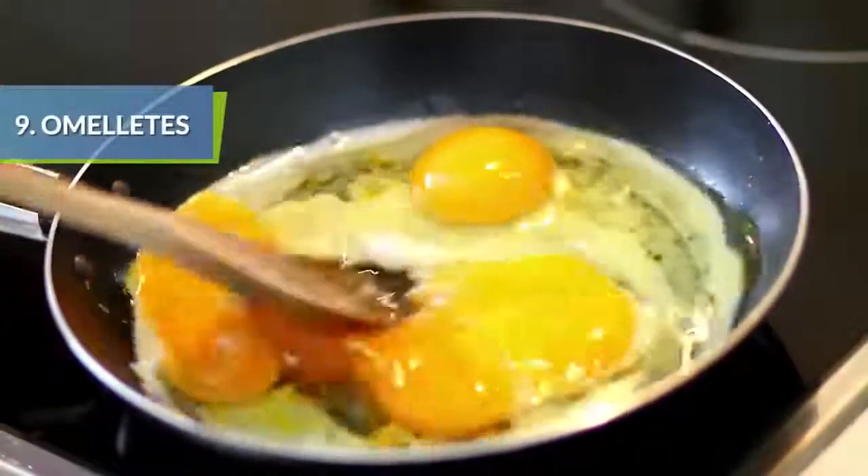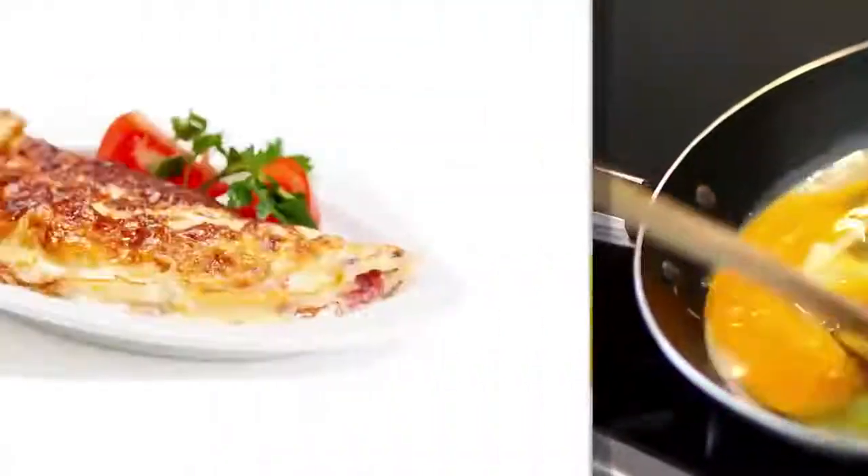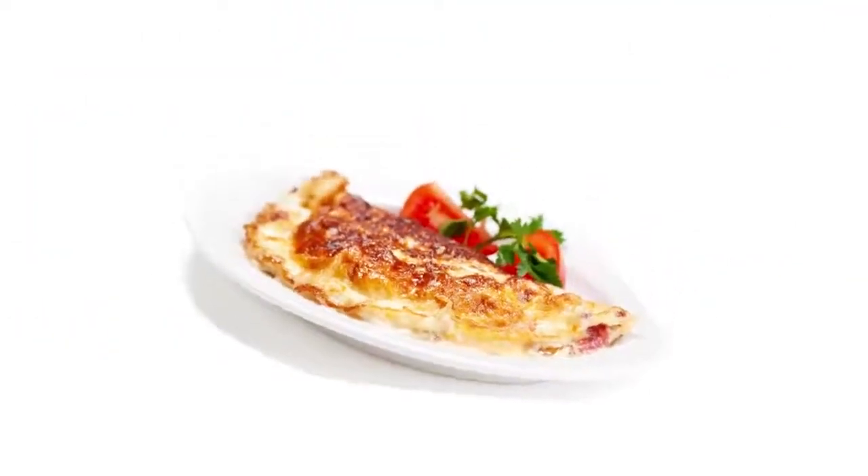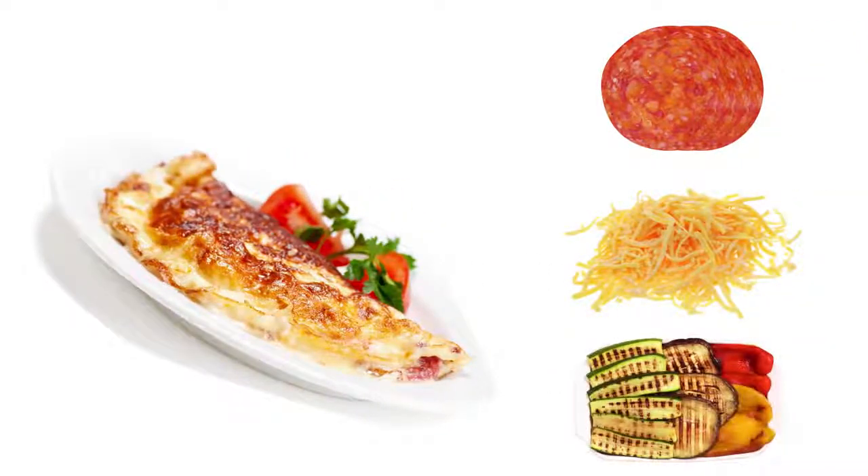If you have some extra minutes in the morning, have fun making a filling high-protein omelet with your kids as they decide what to add to their breakfast. Use child-friendly toppings like pepperoni slices, mild cheese, and sneak in some grilled vegetables.